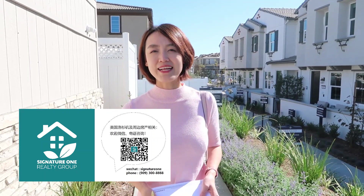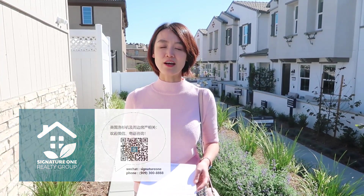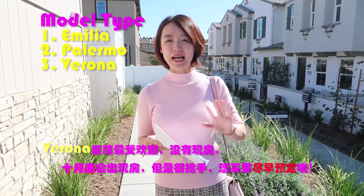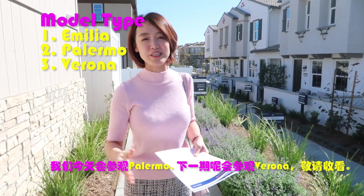大家好，欢迎来到今日地产频道，我是Lina。今天我要带大家来到东谷Eastville的一个新开盘的小区，这个小区有三种类别的房子，第三种已经抢手卖光，现在没有现货了，所以我们先看看第一种和第二种，跟我一起走吧。